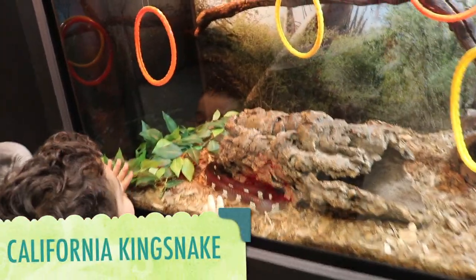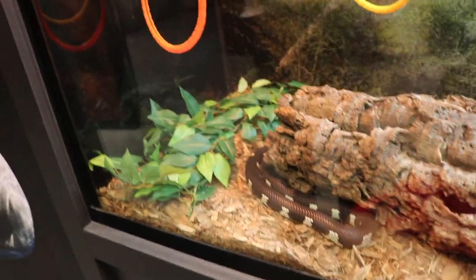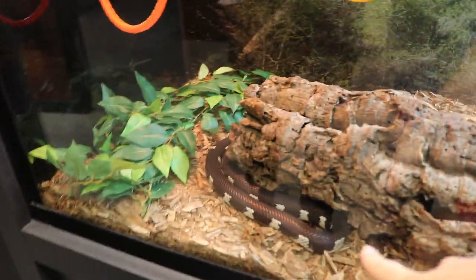This is a California kingsnake. Did you know that the kingsnake received its name because it often eats other snakes?